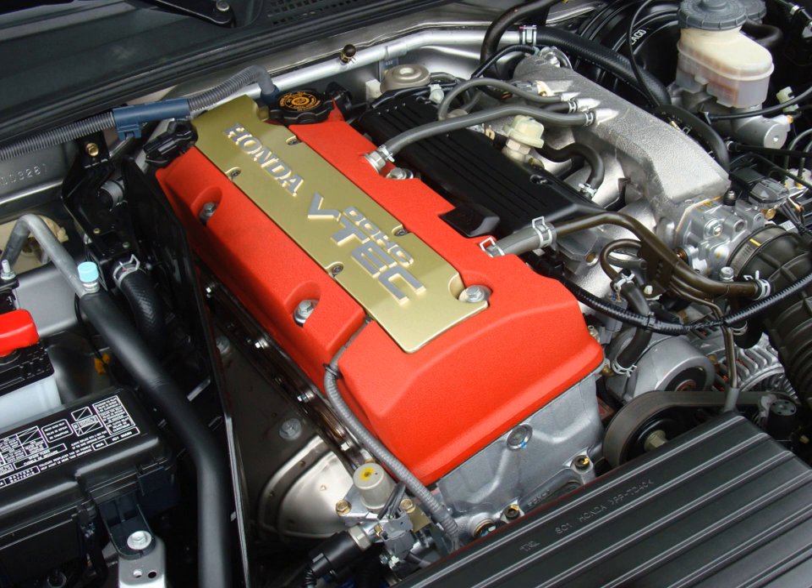The F20C and F22C1 were inline-four engines produced by Honda for use in the Honda S2000. They are one of the few Honda four-cylinder automobile engines designed to sit longitudinally for rear-wheel drive. These engines are a distant relative to the F-series engines found in the mid-1990s Honda Accord and Prelude. To get the most out of the compact-sized engine, Honda engineers utilized technology derived from Honda's racing engines.